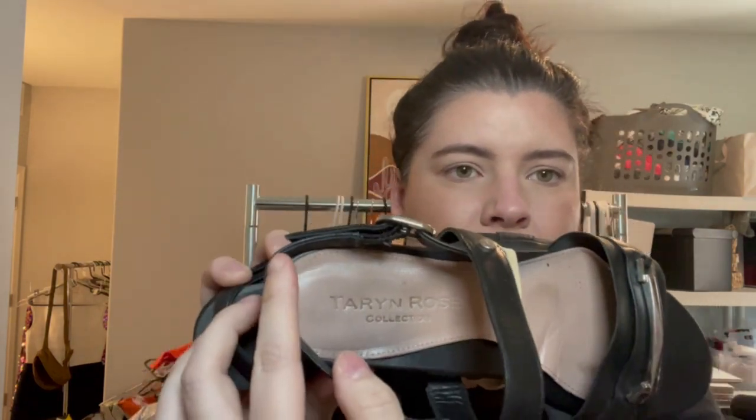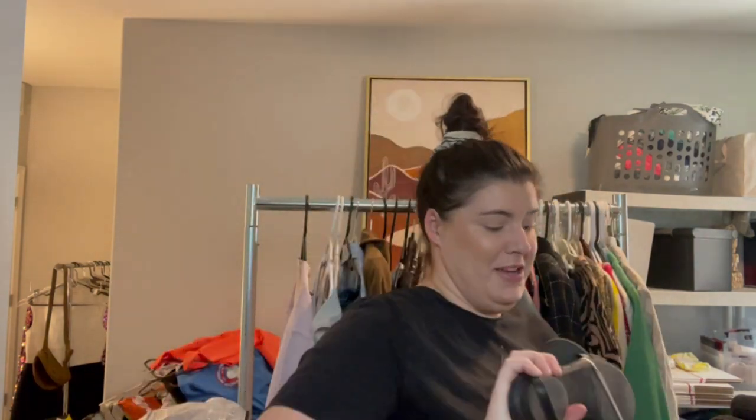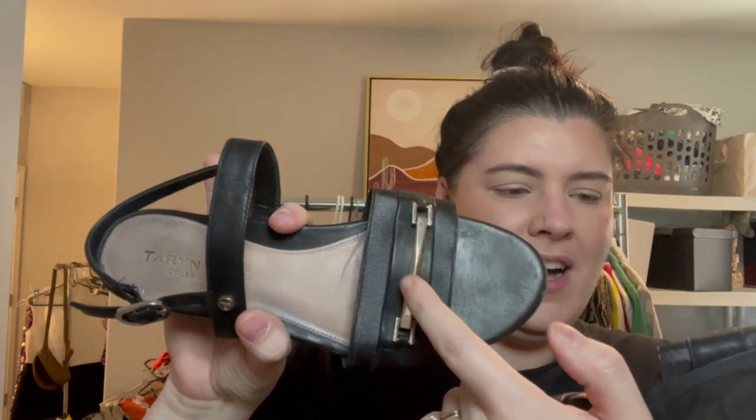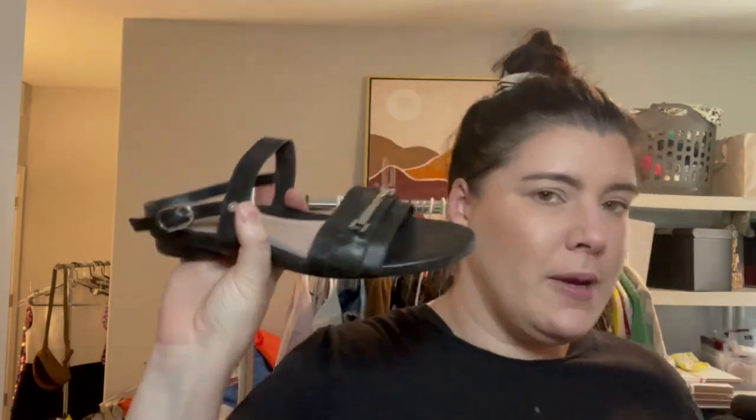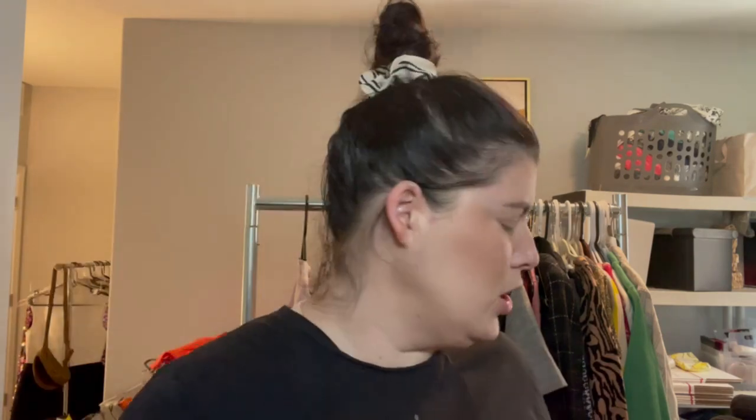This I probably shouldn't have picked up either, but these are a pair of Taryn Rose — the Taryn Rose Collection, which can retail for a lot. They're just little black flats with a horse bit detail, kind of the style that Gucci made very popular. I thought these would be cute for like a whimsy goth type of look.